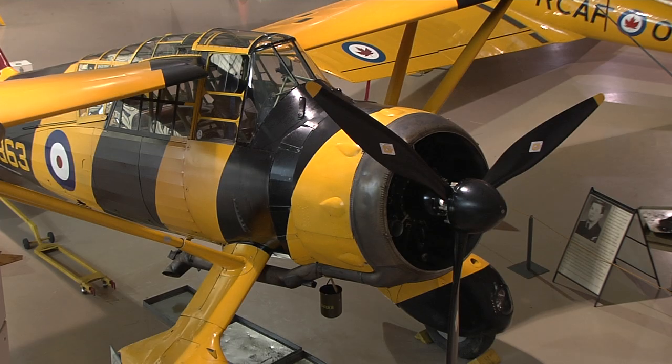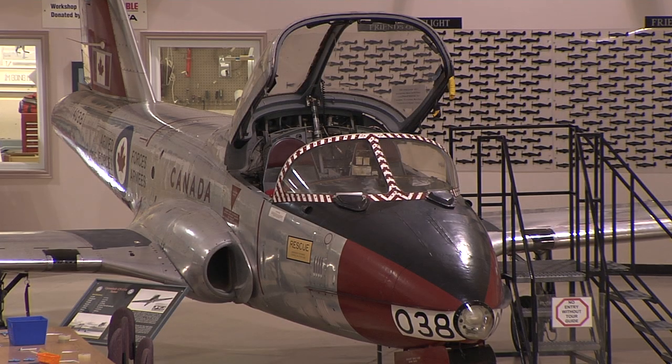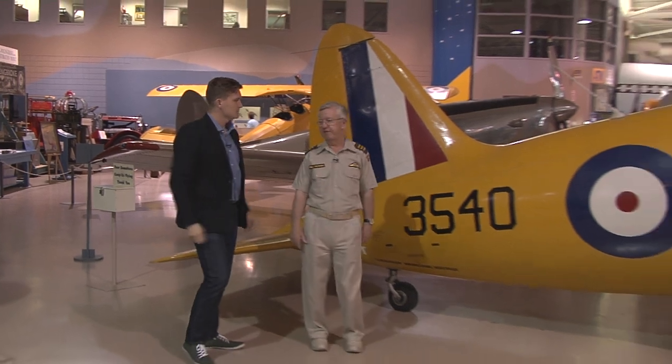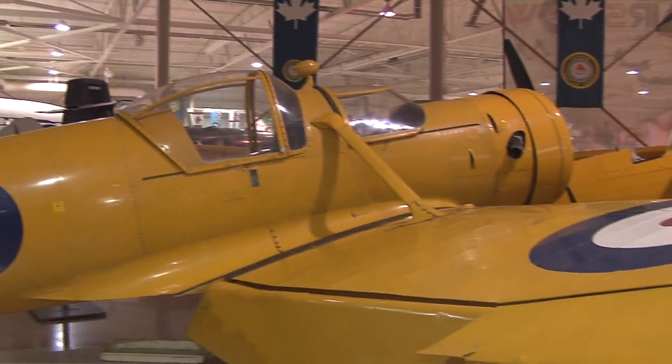I have to admit, I don't know a whole lot about planes. Thankfully, the Warplane Museum has a platoon of volunteers that offer intimate guided tours, providing details about how the museum started and what maneuvers each and every plane is capable of doing. I'm pleased to be joined by Bill McBride, a pilot and a volunteer here at the Canadian Warplane Heritage Museum.